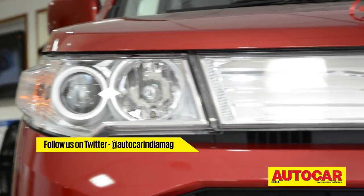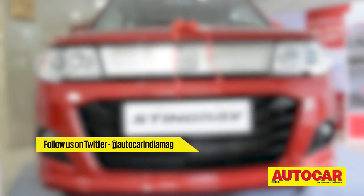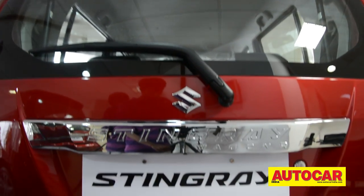The Stingray's front incorporates a new slimline chrome grille, new slimmed-down headlamps, and an all-new bumper. While the side profile is largely unchanged except for new alloys, the rear has new tail lamps, a new spoiler, and prominent Stingray badging.